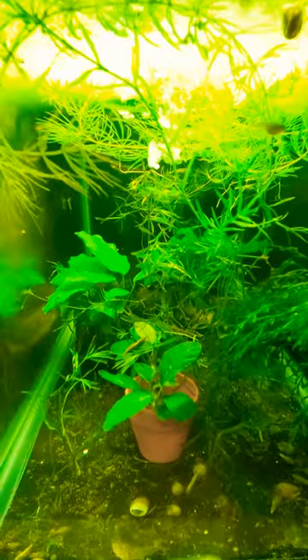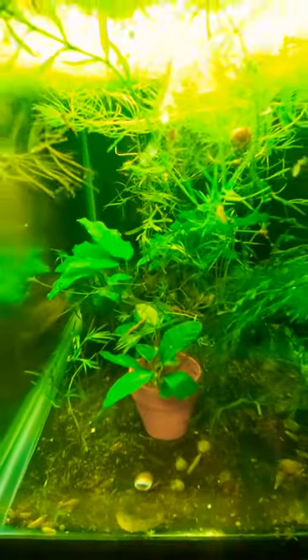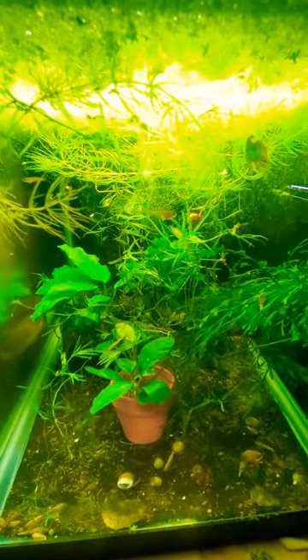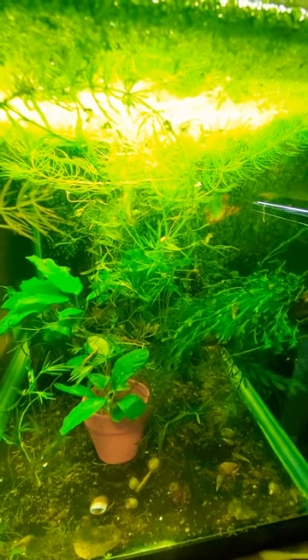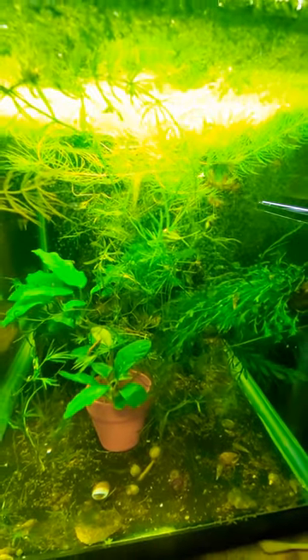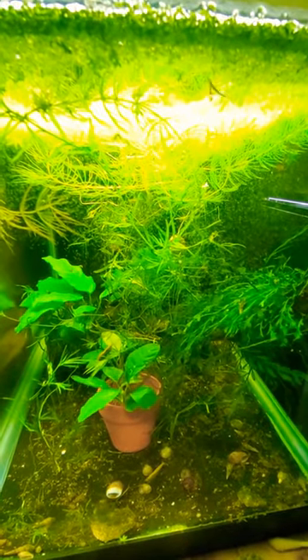So I'm feeding them microworms and golden pearls about three times a day. That's an awful lot of microworms but they tend to eat most of them.